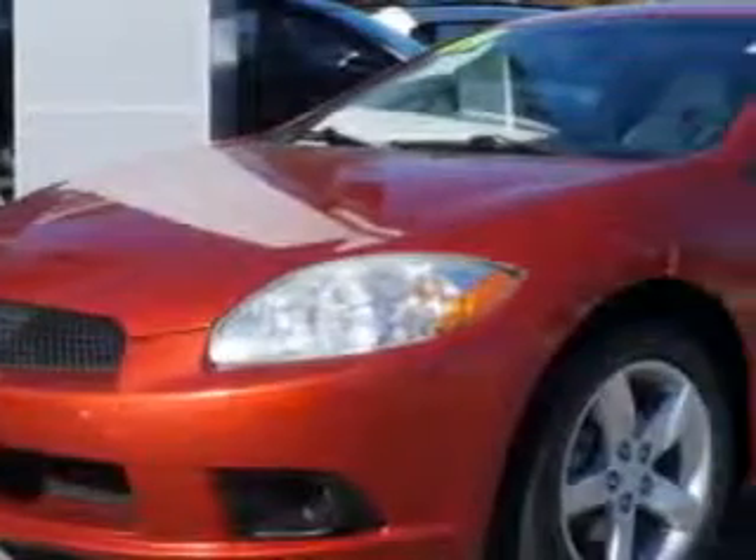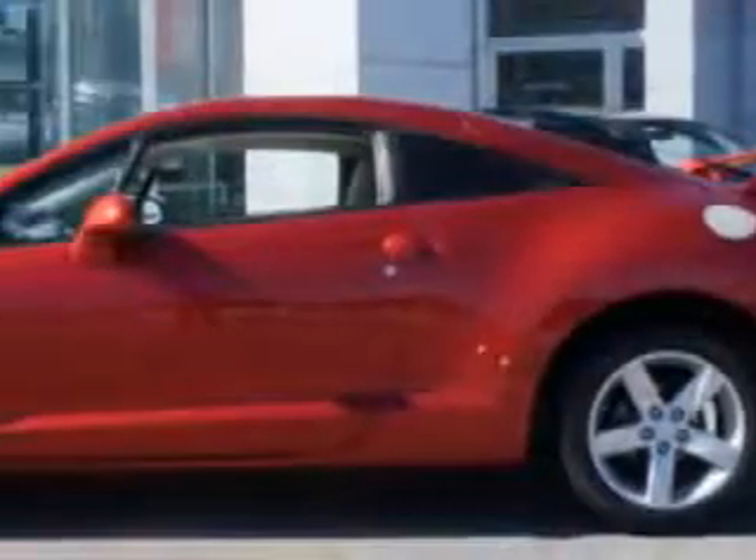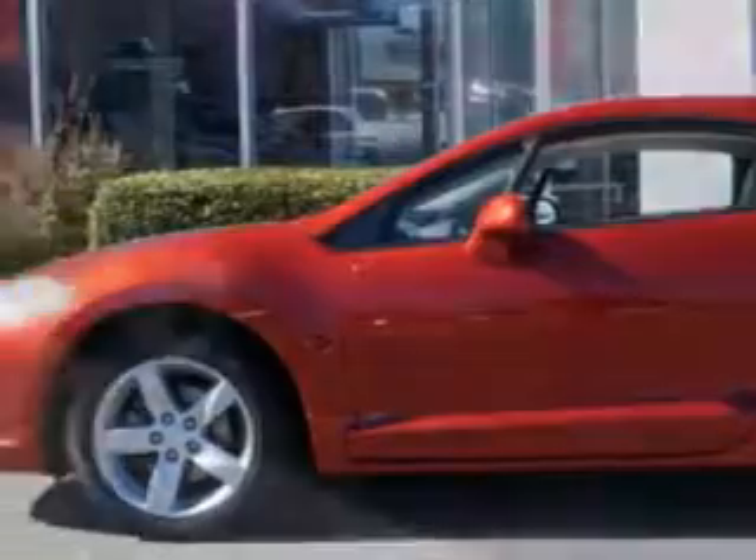Check out this sunset pearlescent 2009 Mitsubishi Eclipse 2DR Coupe, equipped with a four-cylinder engine with 66,429 miles.